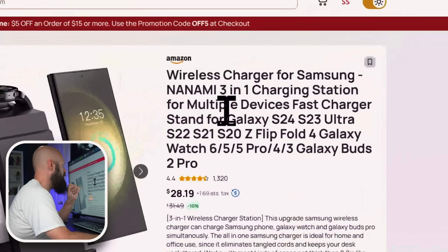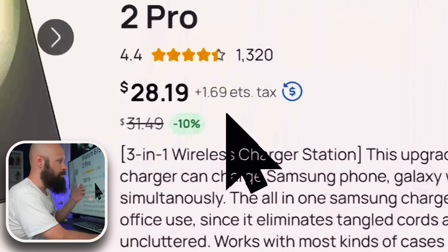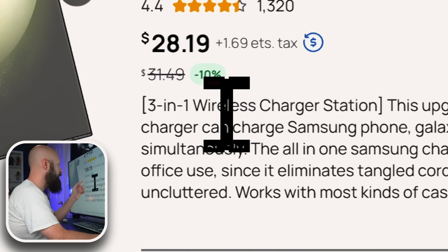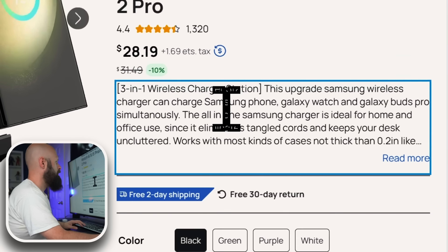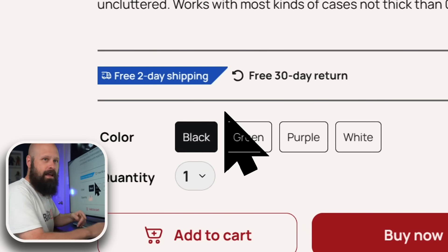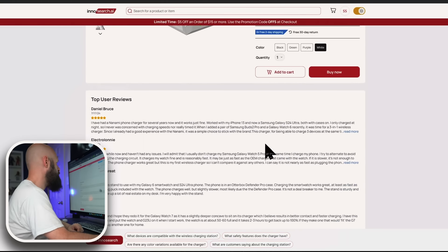We've got our title. Price is right here — $28.19, not too bad, plus $1.69 sales tax, so they let you know how much the sales tax is going to be. It is marked down from $31, so that's cool. A brief description right here — three in one wireless charger station — and it works with my screen reader, no problem. Free two-day delivery, and a large high-contrast button here to buy now or add it to the cart.